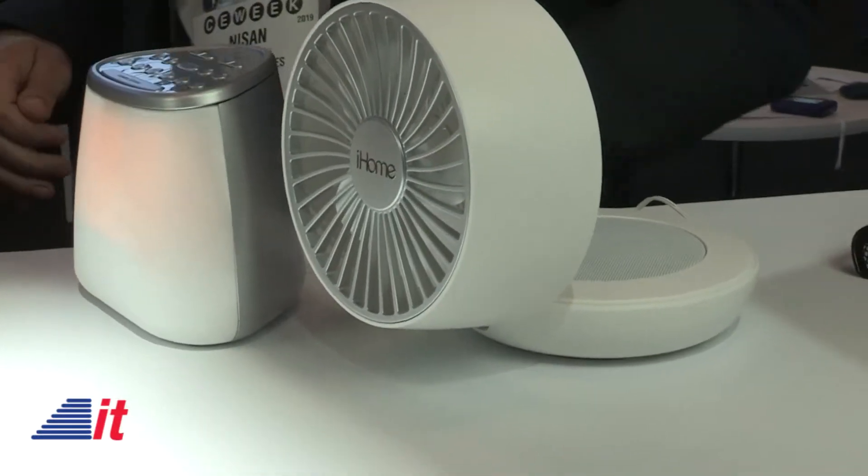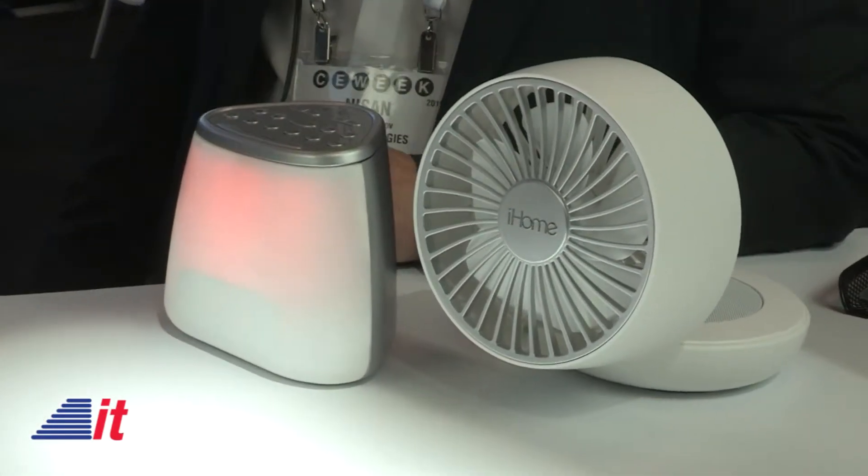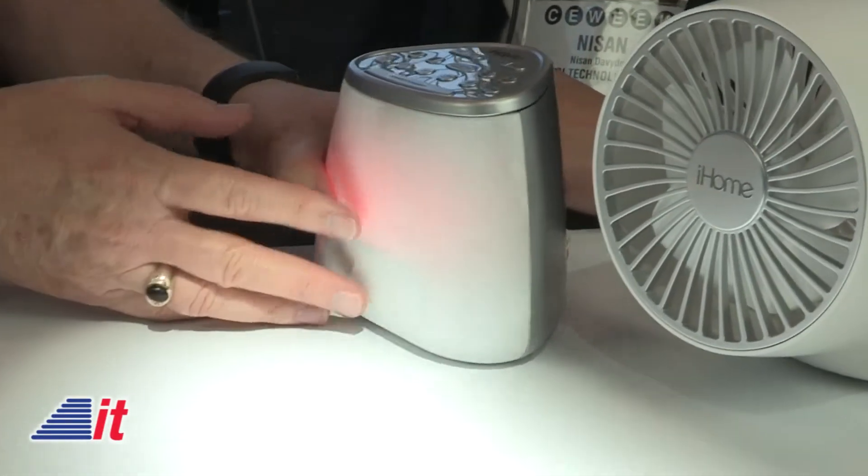Is this a product available now? Yes, this was actually just released about a month ago, so it's brand new, but it is available. And how much? $69.99. Very cool — to get some mellow sleep.